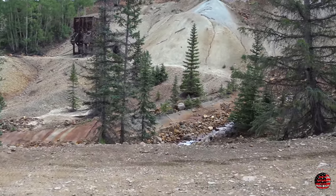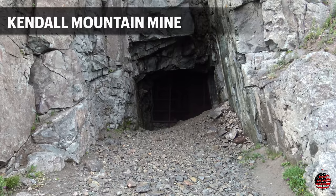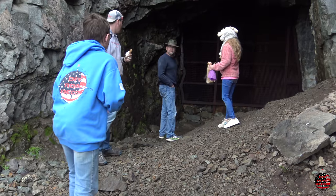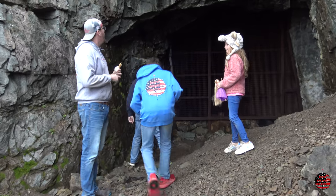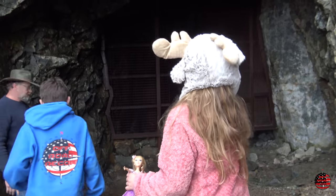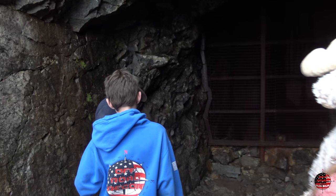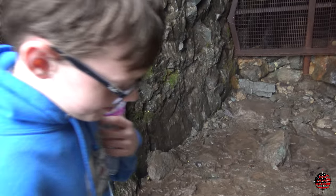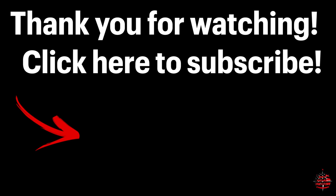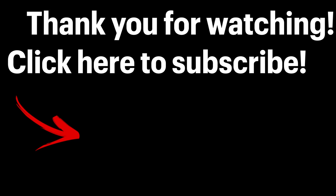We hope you enjoyed this video. If you get time and want to do some wheeling and mine exploration, get out to Silverton, Colorado. The mountain passes are very dangerous, but if you're brave enough to get to the top, you'll see some of the most beautiful mines you've ever seen and find artifacts from the late 1800s and early 1900s. Hit the like button, drop us a comment, tell us your thoughts, subscribe to our channel, and we'll see you on the trail.